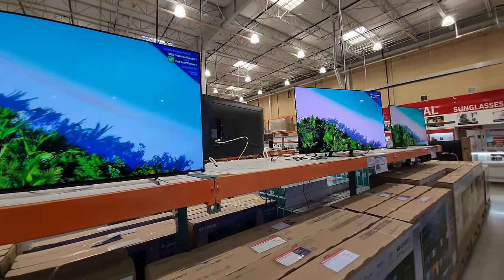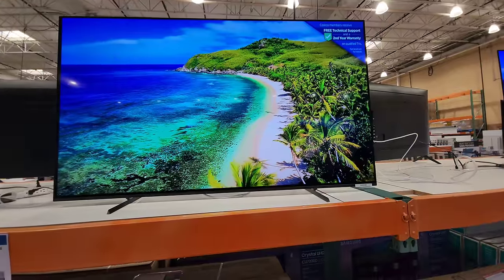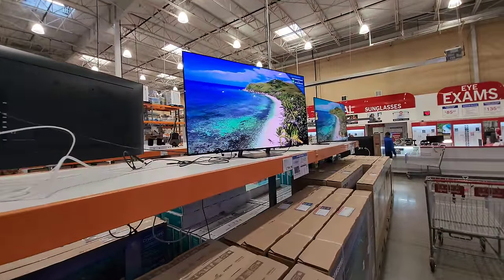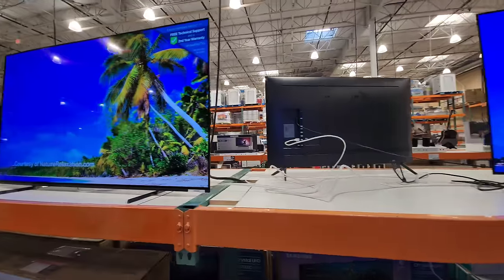As I mentioned, Costco's return policy is 90 days, no questions asked. You literally see a family wheeling in a TV on a dolly at the end of this video — which would be a Hisense. You can't do that anywhere else.